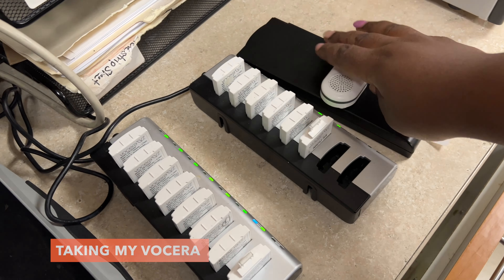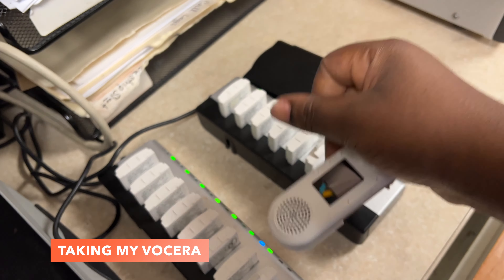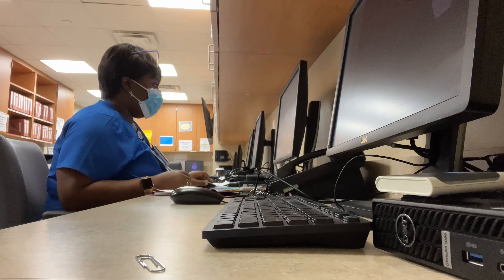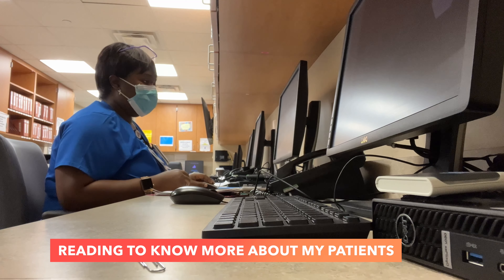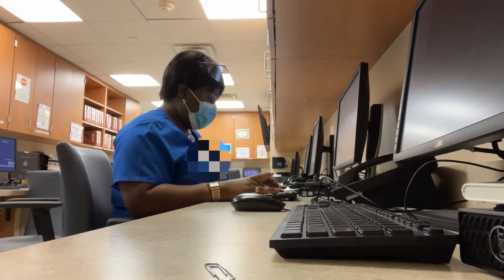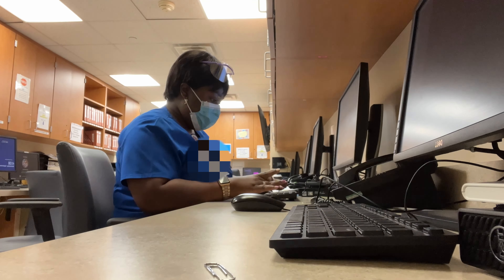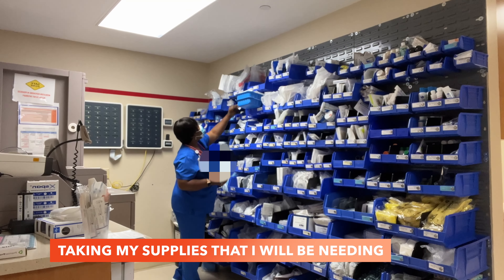I head to the floor and get a Vocera — this is what we use to communicate throughout the hospital. I always like to get a new battery and change it. Then I sit down for a bit and open up my patient charts to read more about them. The more you read about your patients before your shift starts, the better you can take care of them. Don't be that nurse that arrives just on time and goes straight in.